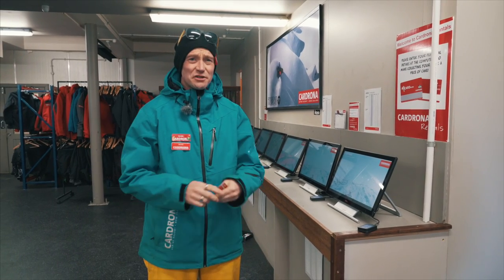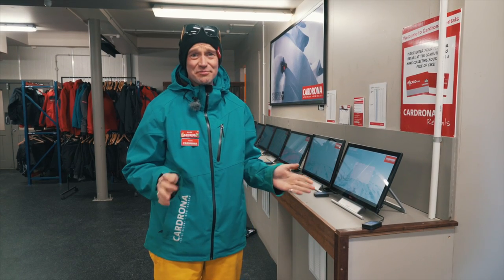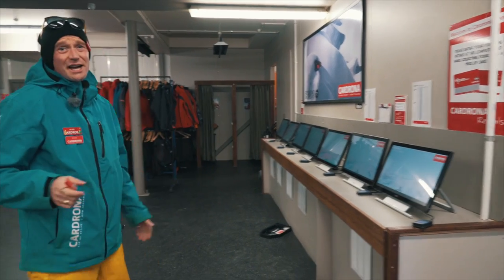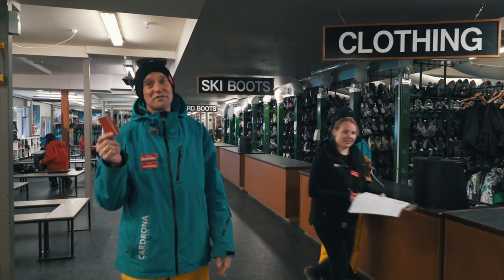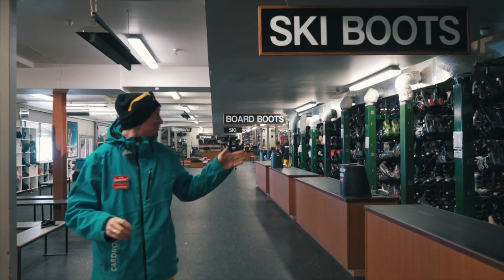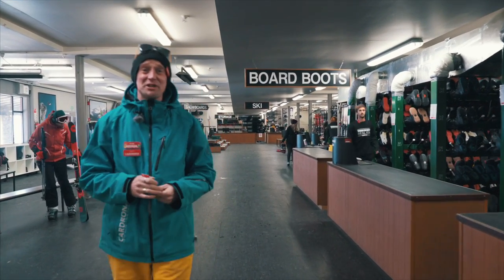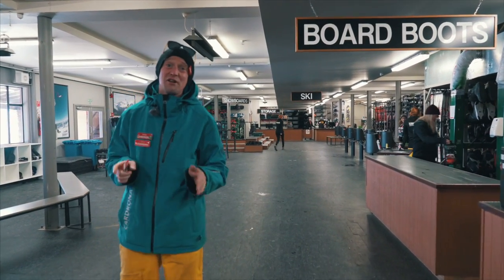Welcome to rentals — this is your last process. We're going to use your red card and scan it here at the computers and enter some personal details. There's always somebody here to help you. If you need to borrow clothing, we're going to get it from over here. At every point through the rentals process, you're going to need to hand over this red card. Once you've got your clothing sorted out, the next stop is either ski boots or board boots. We've got a team of expert boot fitters here on hand to help you make sure you get the correct fit and size. Please just make sure you wear one pair of thick socks.